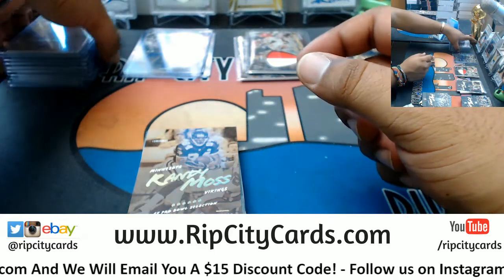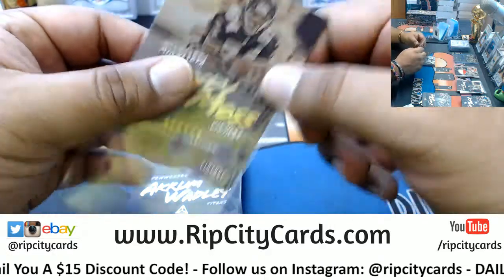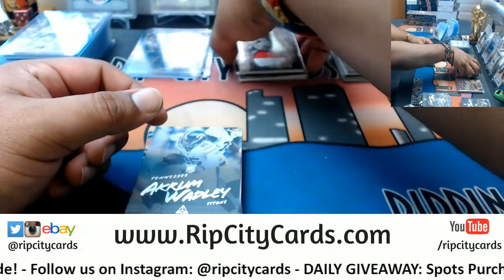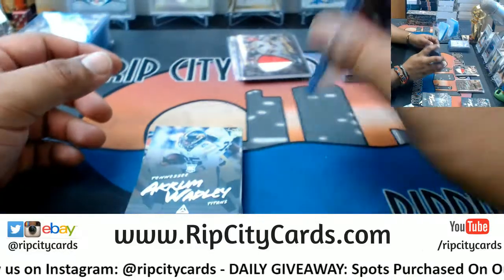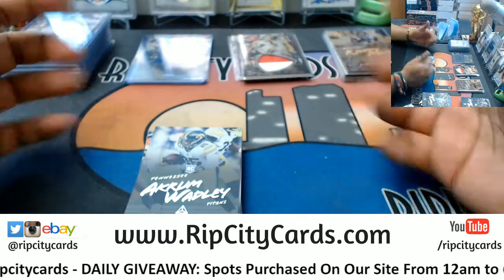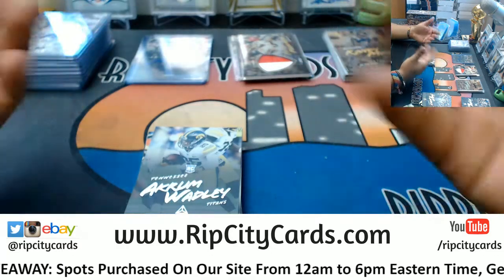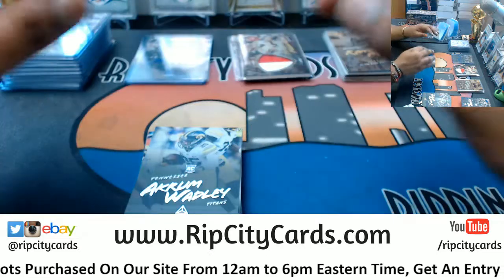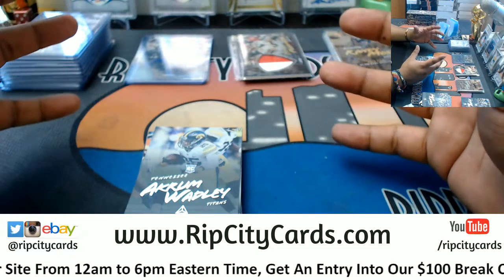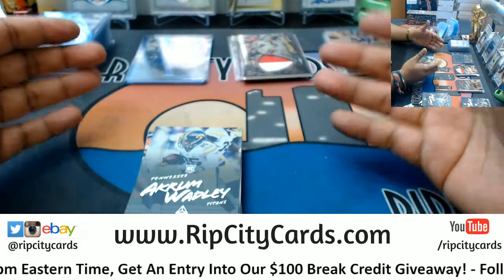You know, it happens sometimes — but when you hit, baby, all it takes is one for glory. Randy Moss Vikings vintage. The deal with the $15 off is simple, Landon, and for any other new customers here: if you've never made a purchase on our website RipCityCards.com, all you have to do is visit our website, register for an account, and we'll email you a $15 discount code. You can only use that discount code on our website — you cannot use it for our eBay breaks. It does require a minimum purchase of $25, but you do save $15 on your first purchase — that's a good deal.